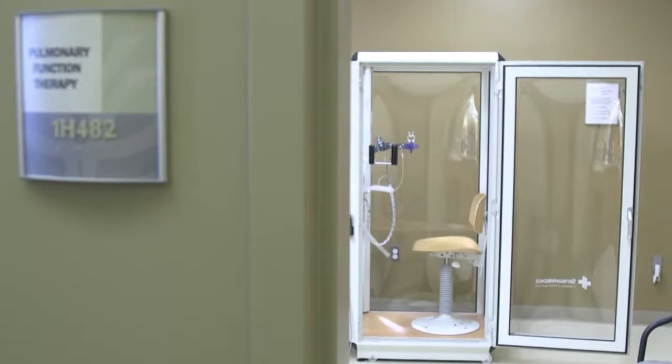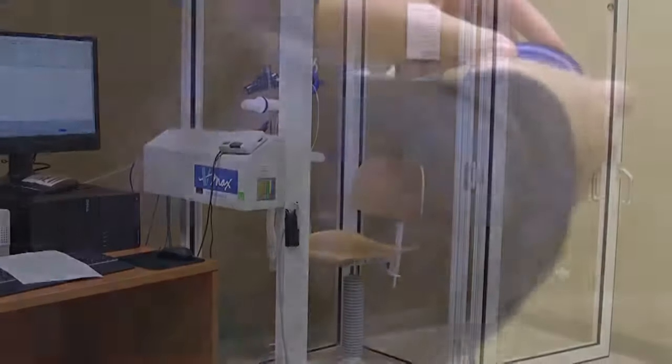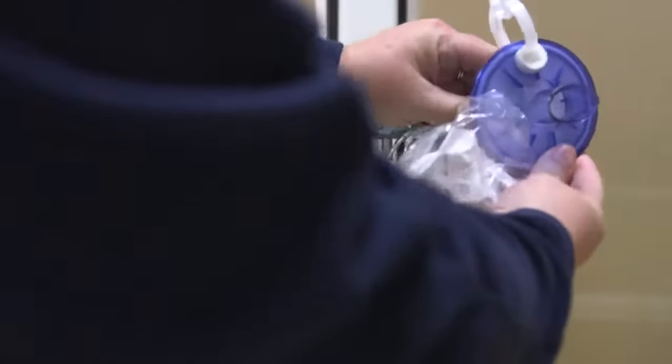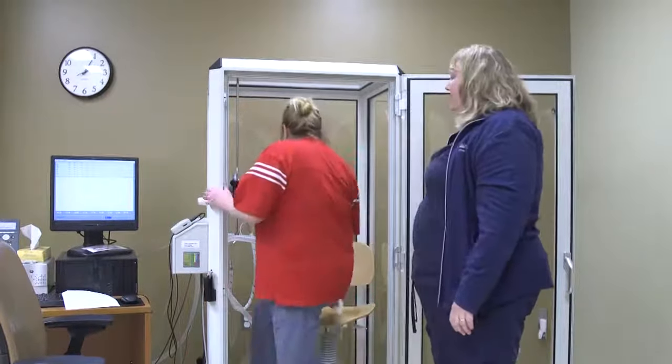This is the machine that we use to perform your PFTs. It may appear to be a confined space, so if you have any problems with claustrophobia, please let us know and we will work with you. You will be asked to wear nose clips and place your lips around the mouthpiece forming a tight seal at the start of each test.